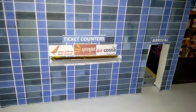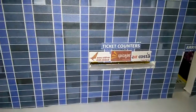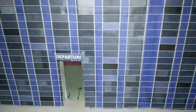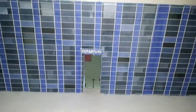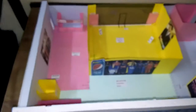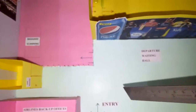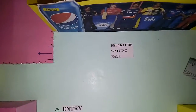This is the arrival section. One section is the ticket counters — at present the plan is for only three airlines. This is the departure section, the entry for departure. From the top view inside, this is the empty section and this is the departure waiting hall. From the inside view, here is the ticket counter, and there will be a queue for people waiting for check-in.